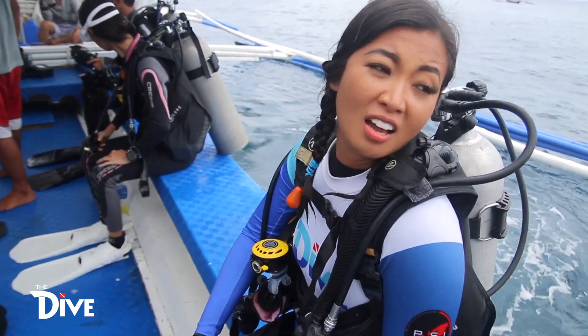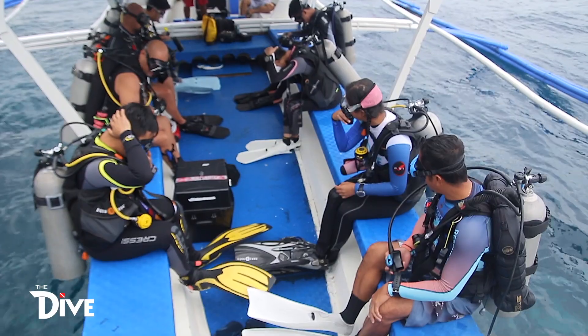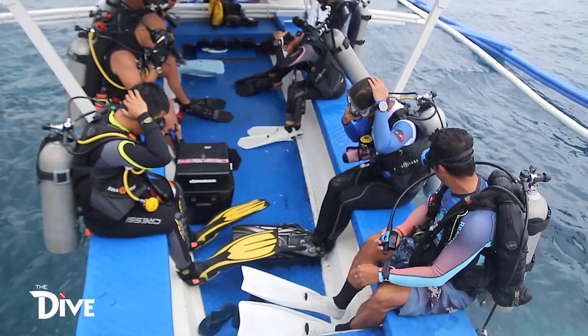Open water divers are okay on this side. We are now at Dungun Wall — it takes only five minutes right from Scandi Divers. We're about to go in one, two, three — go!